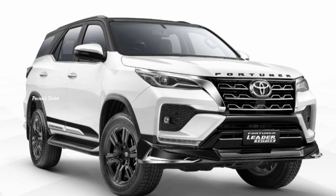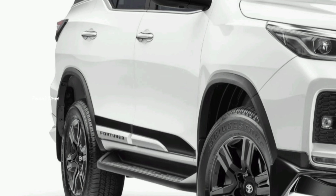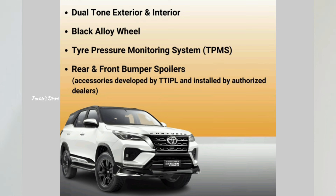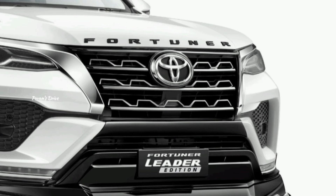Toyota India has unveiled the Fortuner Leader Edition in India. In this Toyota Fortuner Leader Edition, you have four additional accessories that you are able to fit at the dealership. This Leader Edition is based on the diesel 4x2 variant of the Fortuner.